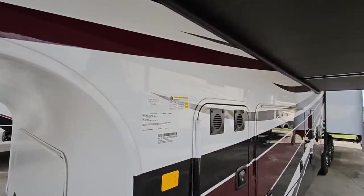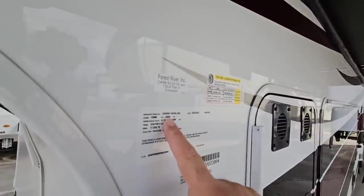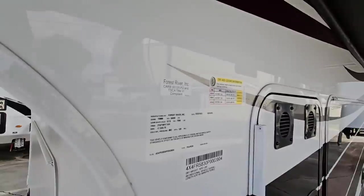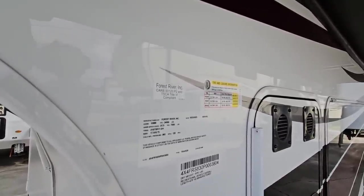Let's stop and take a look at the numbers on this thing first. It's going to have a gross vehicle weight rating of 24,000 pounds. That is crazy. This is a very, very heavy fifth wheel and there are a lot of reasons for that. Once we take a look at the inside and some of the construction perks on the outside, you'll understand why.